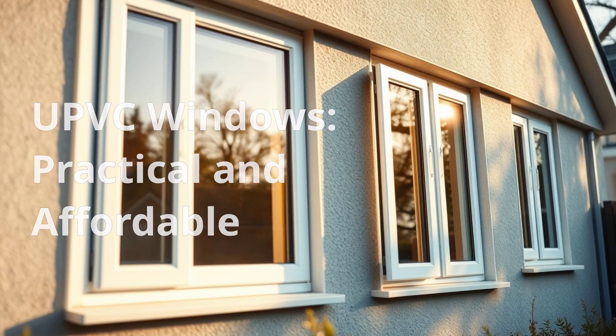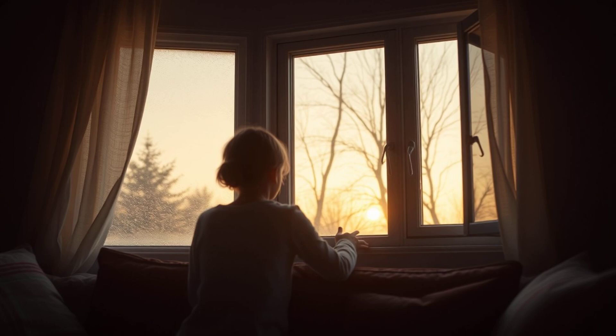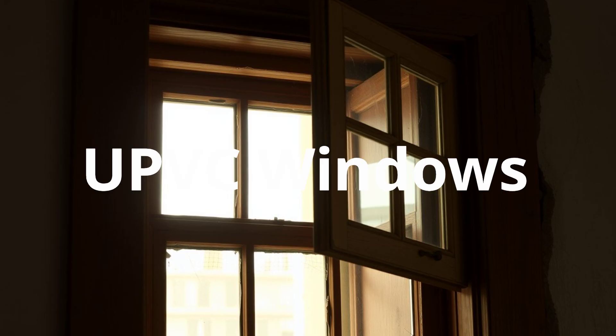UPVC windows are a practical choice for homeowners seeking energy efficiency and affordability. They offer excellent insulation and require minimal upkeep. Made from unplasticized polyvinyl chloride (UPVC), a rigid and durable plastic, these windows are available in limited colors including white and wood grain, and are often double-sealed and reinforced for added strength.